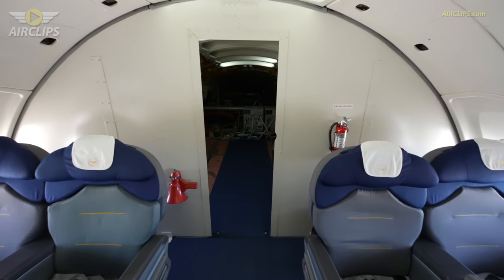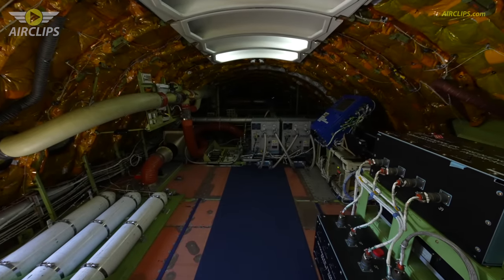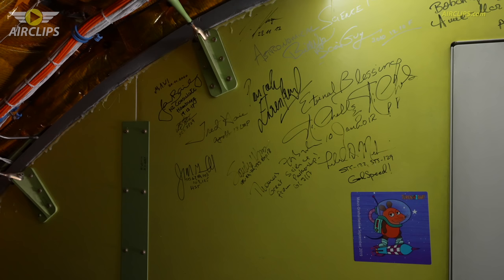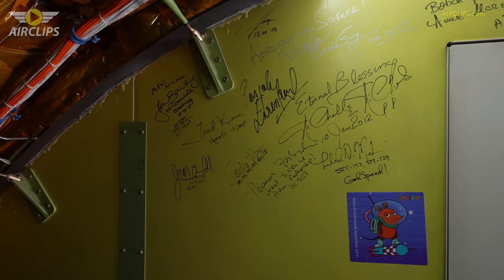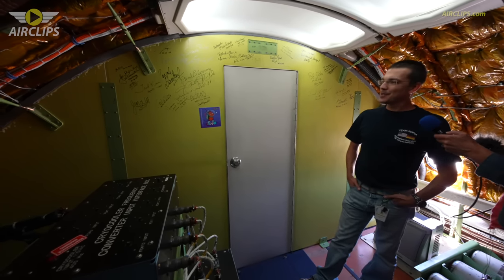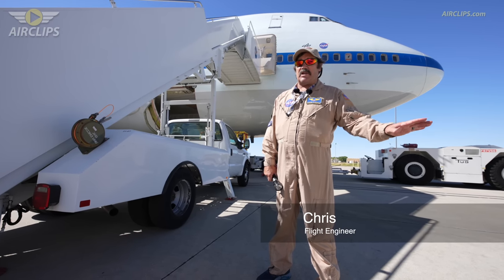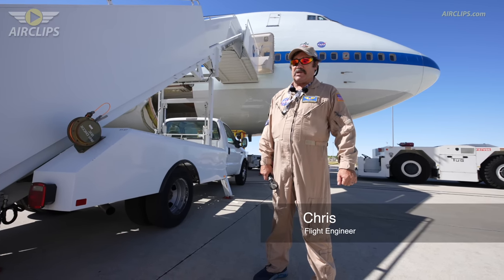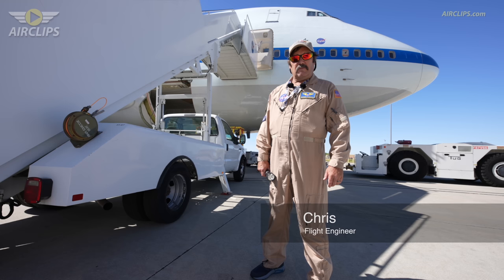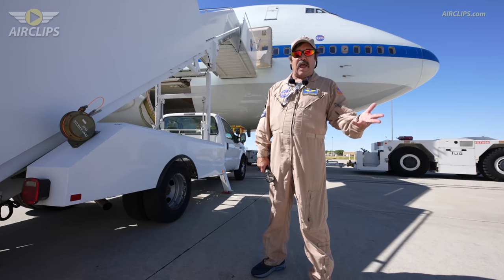Now we're on the upper deck behind all the seats. This is where the galley for the first class used to be. And this is the Wall of Fame for SOFIA — a lot of people who visited SOFIA did sign here, including one of the most famous children's science programs in Germany, Sendung mit der Maus. My name's Chris Farina. I'm a flight engineer on SOFIA. I started out as a flight engineer in many airlines on different airplanes around 1984, started on 747s in 2003 through 2012, and came to NASA in 2014. Been here eight and a half years.